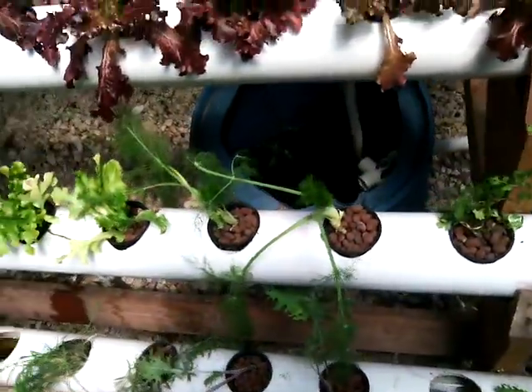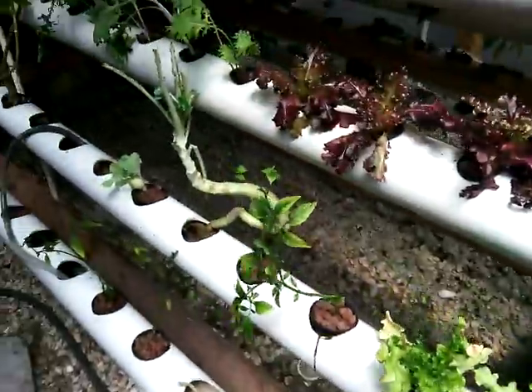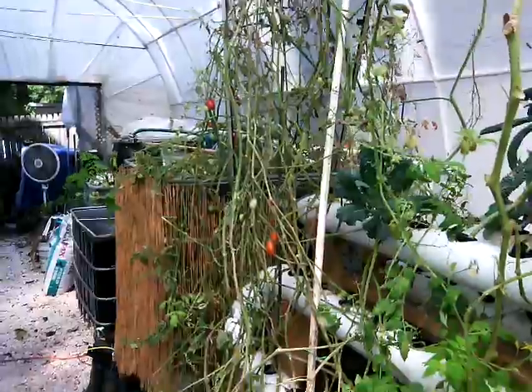We got some cauliflower. We also have some fennel. Some peppers. And we still have lots of tomatoes growing.